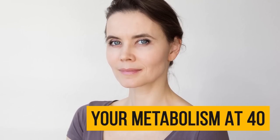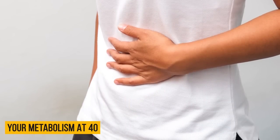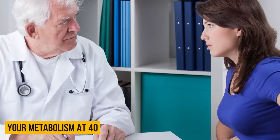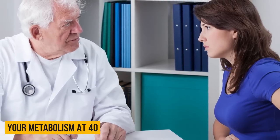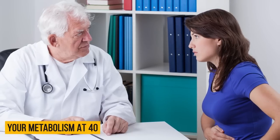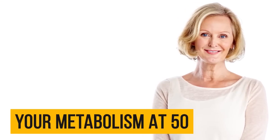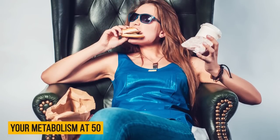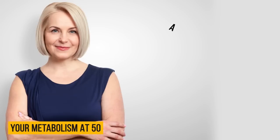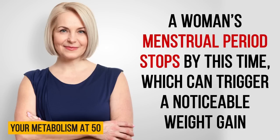Your metabolism at 40: when you hit 40, you'll notice how the speed of your metabolism decreases remarkably. You lose a great amount of muscle mass, especially around 45. For women, the decline of estrogen and progesterone levels directly affects the reproductive system and menstrual cycle. Your metabolism at 50: muscle mass is gradually replaced with fat and your body will require considerably fewer calories than it used to. A woman's menstrual period stops by this time, which can trigger a noticeable weight gain.